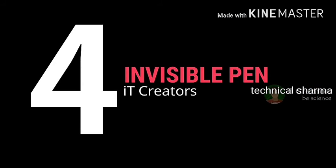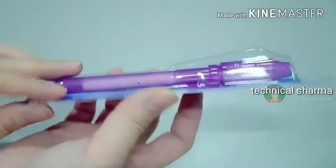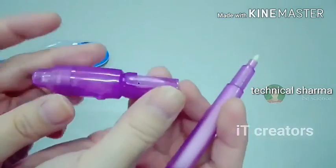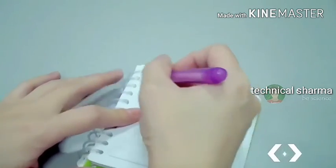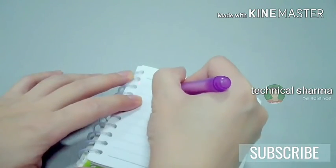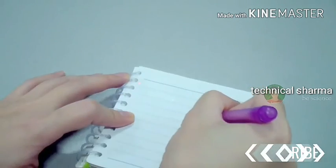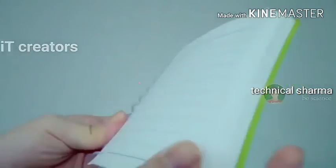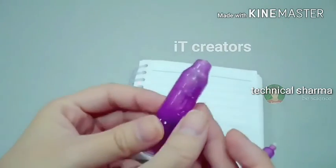4. Invisible pen. You all know the importance of a pen for writing — secret messages, love letters, exam cheat notes — everything is written with a pen. But those secret things can be read by anyone because pen ink is visible. So today I will show you such a pen with which whatever you write, the writing becomes invisible as you write it. You cannot read that writing with the naked eye.